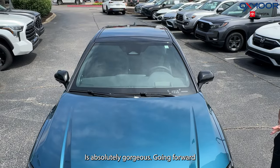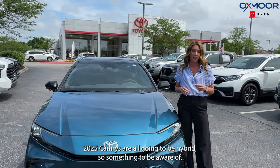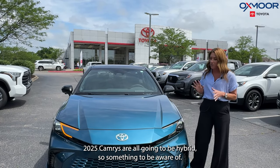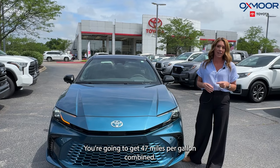It's absolutely gorgeous. Going forward, 2025 Camrys are all going to be hybrid, so something to be aware of. That hybrid system is amazing — you're going to get 47 miles per gallon combined.